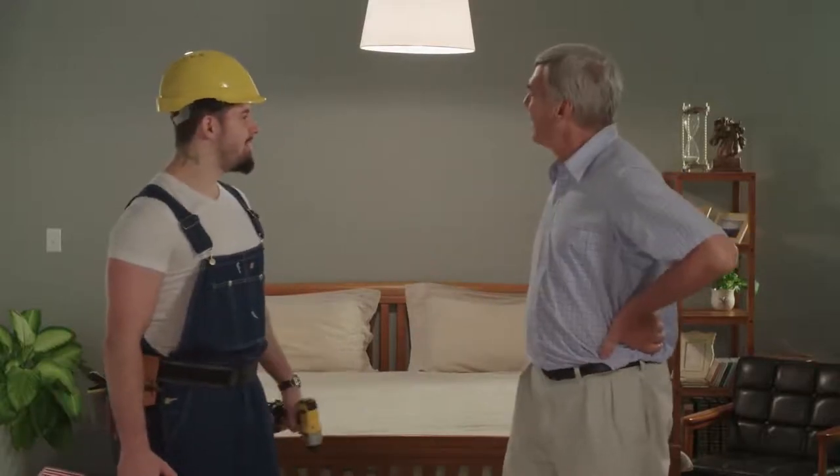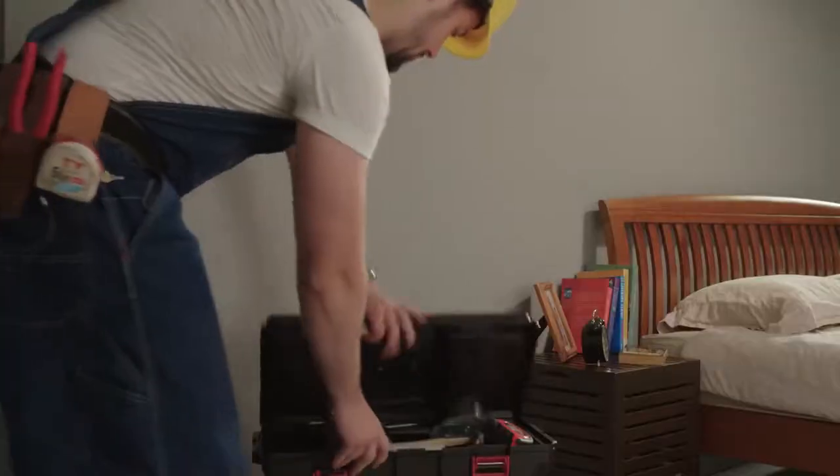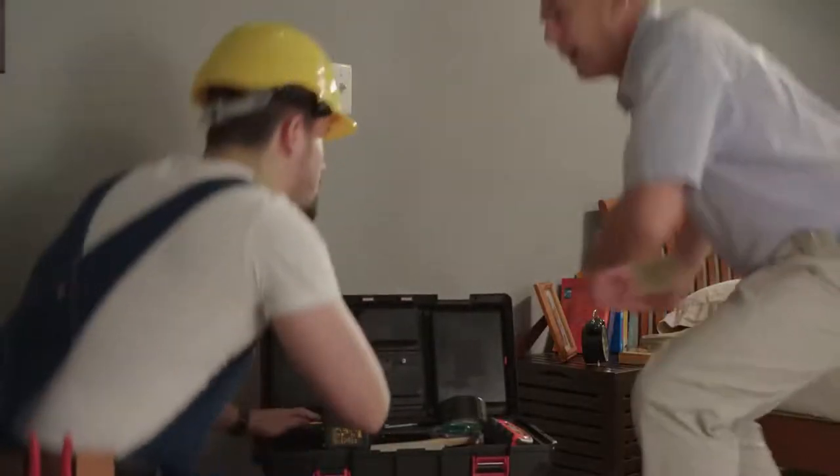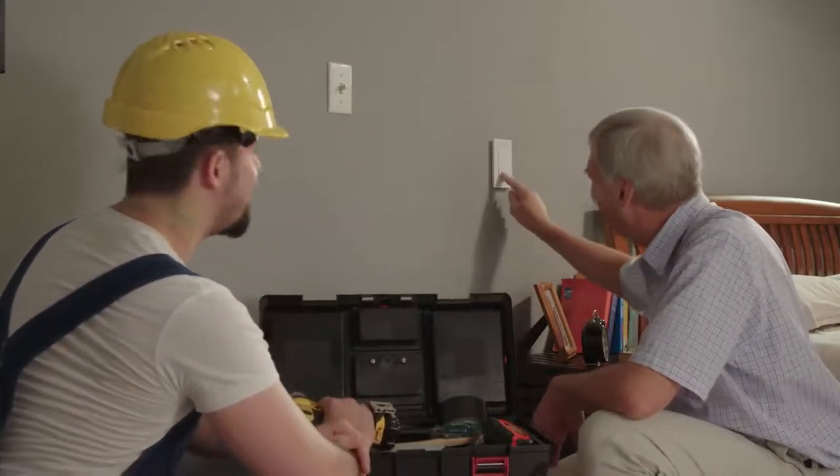I need that light switch changed. I want a light switch right here so I won't fall off the bed anymore, and I can turn on the light switch right now.